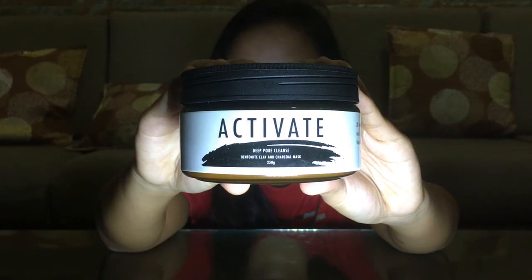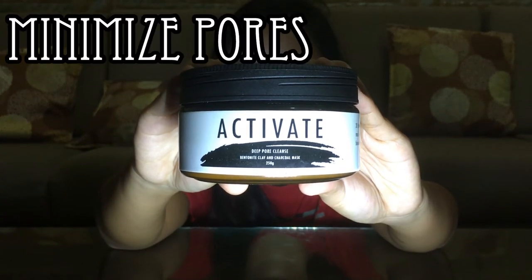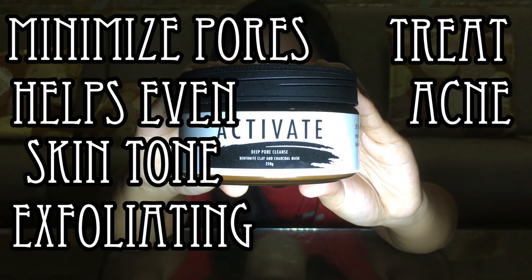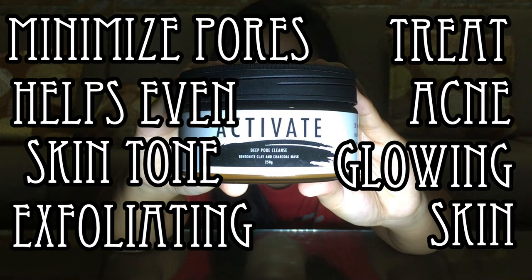It's 120 pesos — I will link their social media down below. This product claims to help minimize your pores, help even your skin tone, it exfoliates, treats acne, and it leaves a beautiful glowing skin.